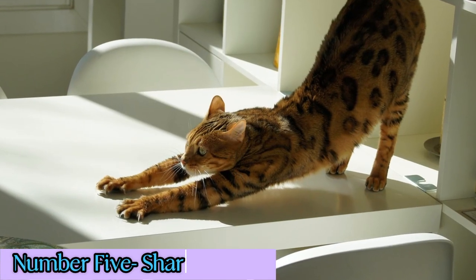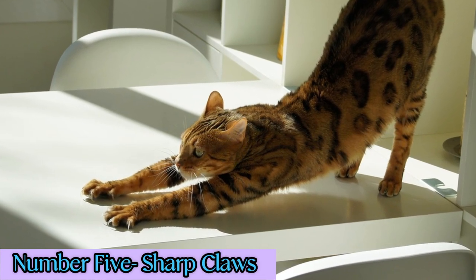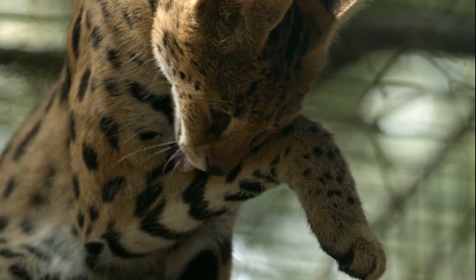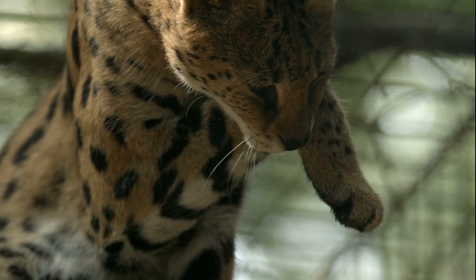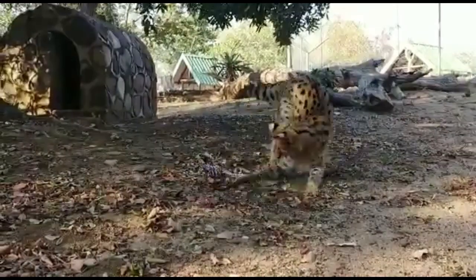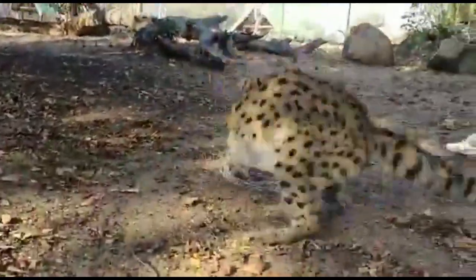5. Sharp claws: Serval cats have long, retractable claws that are sharp and efficient for hunting. They use their claws to catch and hold on to prey, as well as to climb trees and dig for burrowing animals.